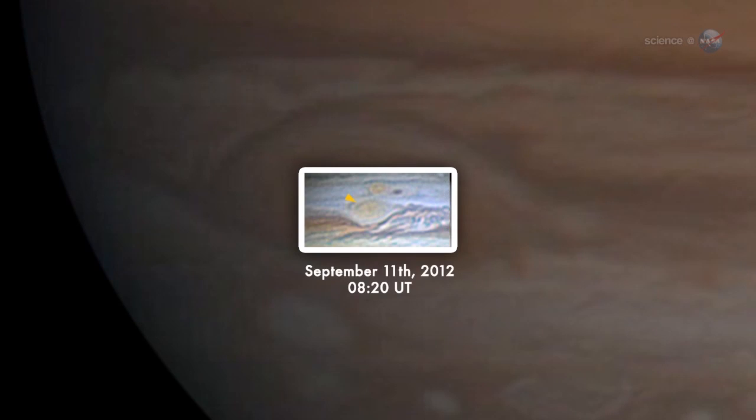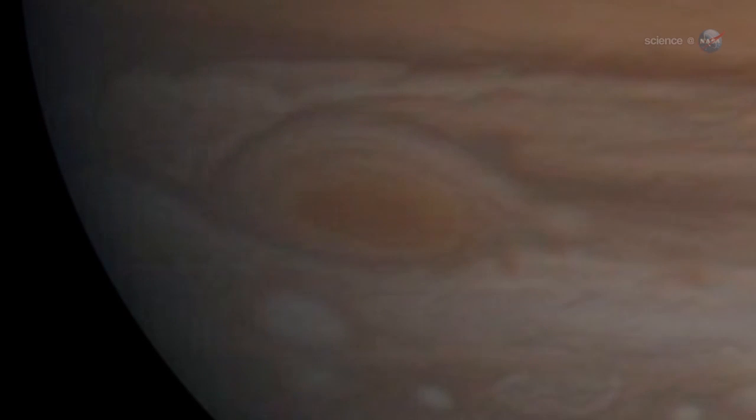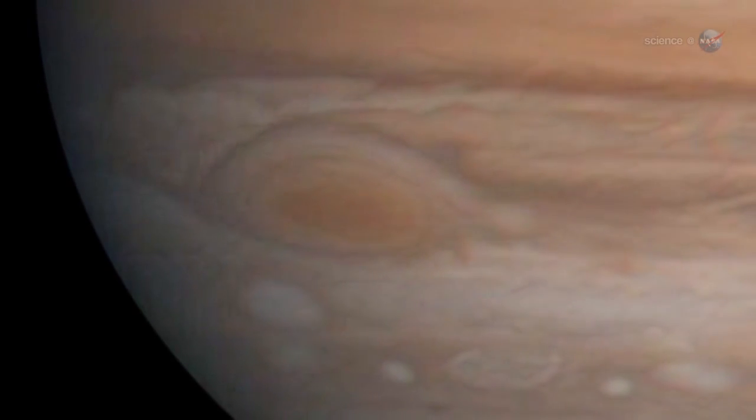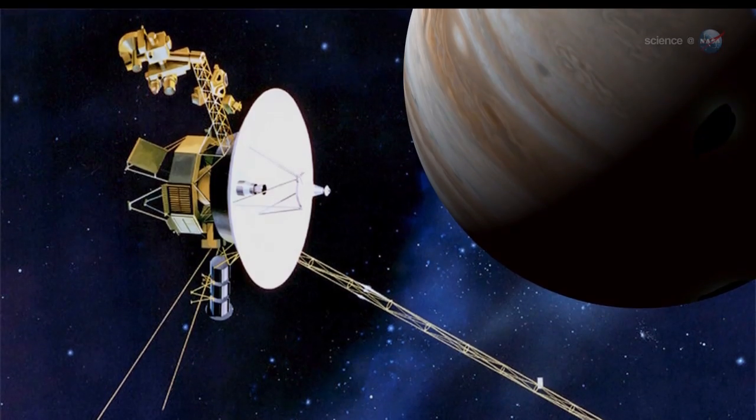He was able to track a black cloud as it swirled three times around the red spot's central vortex. The circulating streak completed the circuit in only four days, shorter than the four and a half days Rogers measured in 2006 using the same method. Looking back in time, the trend of decreasing rotation period has been consistent, at least since Voyager visited Jupiter in 1979, says Rogers.